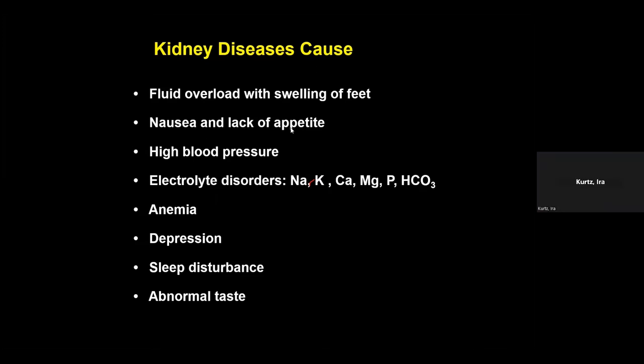Another symptom of severe kidney disease is loss of appetite and nausea, caused by chemicals that build up in the blood. You can also get high blood pressure from kidney disease, because retained fluid increases pressure inside the blood vessels — and blood pressure is actually the pressure measured inside your blood vessels.